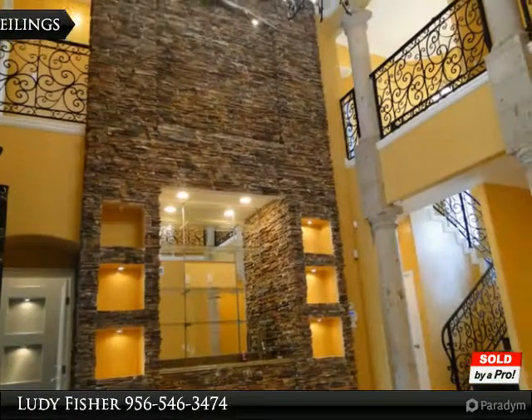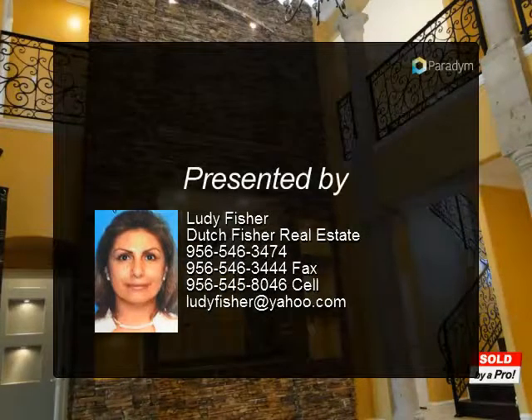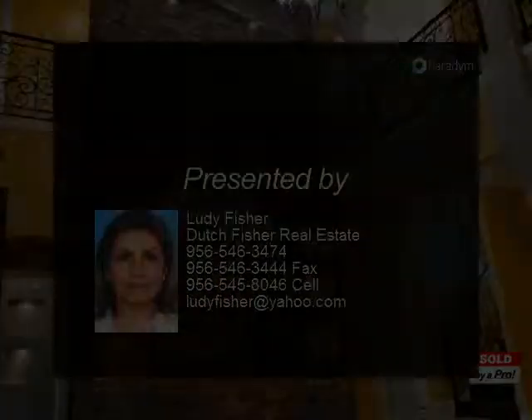On-demand water heaters, three AC units, and the orientation make this home quite energy efficient. Centrally located near the intersection of FM 511.